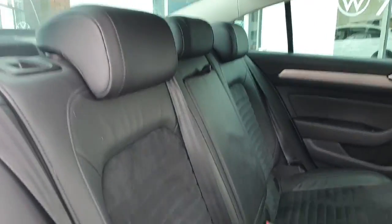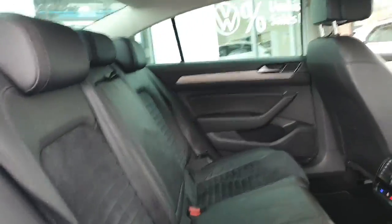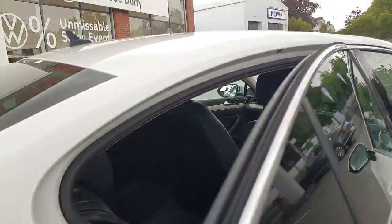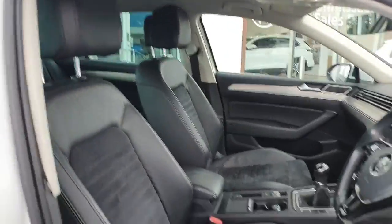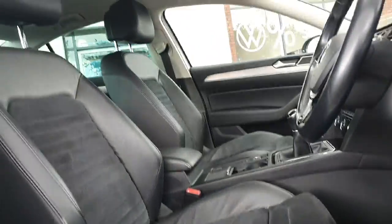Now we'll go have a look at the interior. In the rear we have half leather, half Alcantara upholstery and a climate control system in the rear as well. On the driver side, half leather half Alcantara ergo comfort electric heated seats, and electric windows all around.